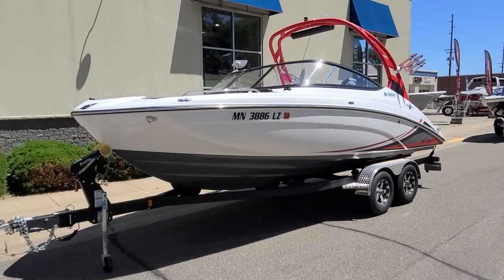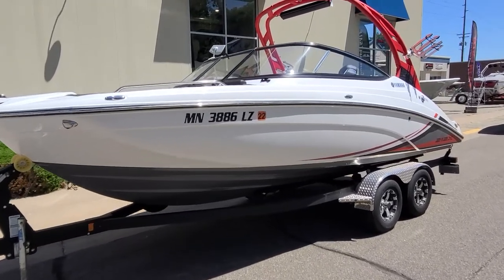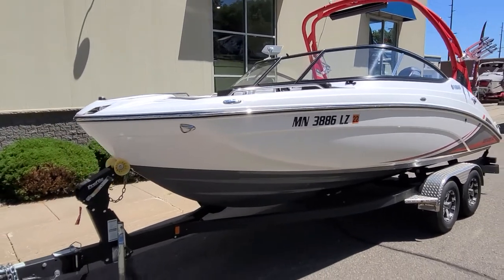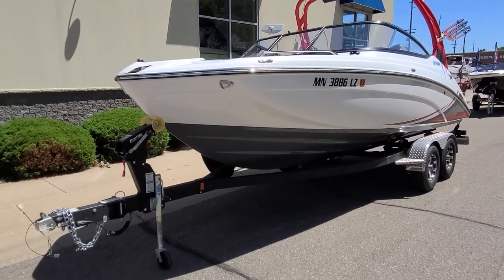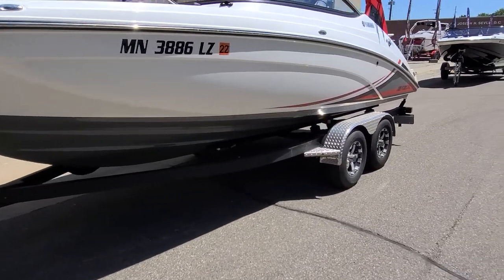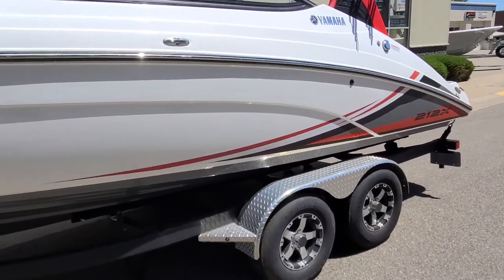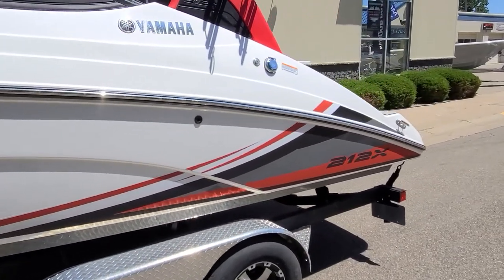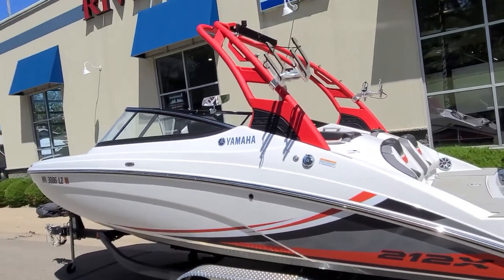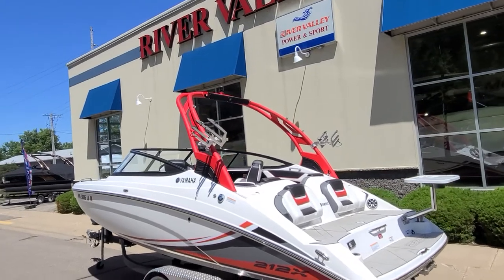Starting on the outside of the boat, you're going to see that beautiful white hull with the gray bottom. Nice stainless steel rub rail, stainless steel pull-up cleats, stainless steel bow rails. Look in the front — you've got stainless docking lights. Taking a quick look at the trailer, you've got a swing tongue, nice tandem axle setup, good-looking wheels, and nice fenders. Working down the side of the boat, you've got those red, black, and gray 212X graphics — looks really sharp. You'll notice the matching tower in red with swivel board racks on it, which gives it a great look.